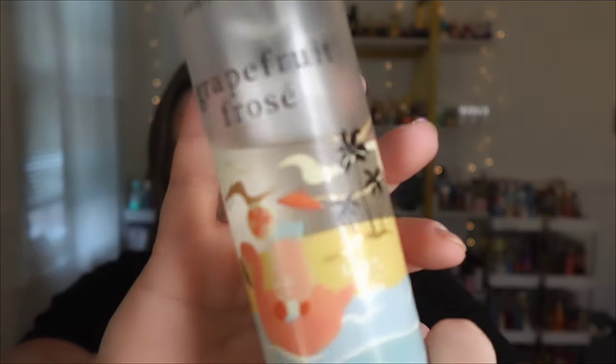I also heard that Grapefruit Frosé was compared to White Citrus. Grapefruit Frosé was released one time and one time only by Bath and Body Works — we never saw it again and they need to bring her back. I've talked about this scent several times. Scent notes are sparkling grapefruit, frozen rosé, and sun splash sugar. I think where people get the comparison is because grapefruit is listed in both.